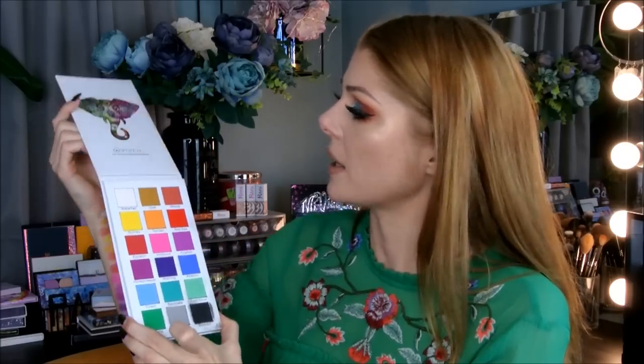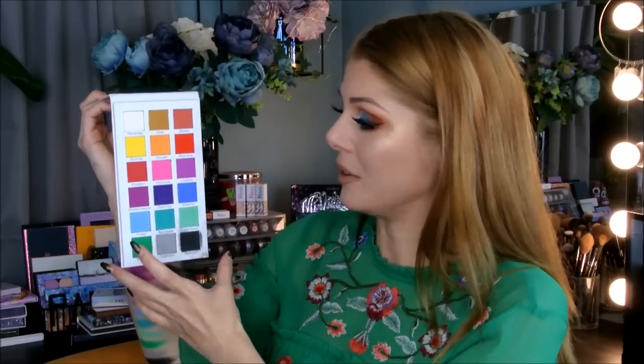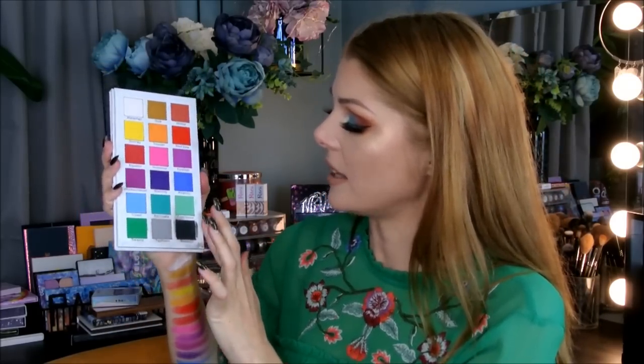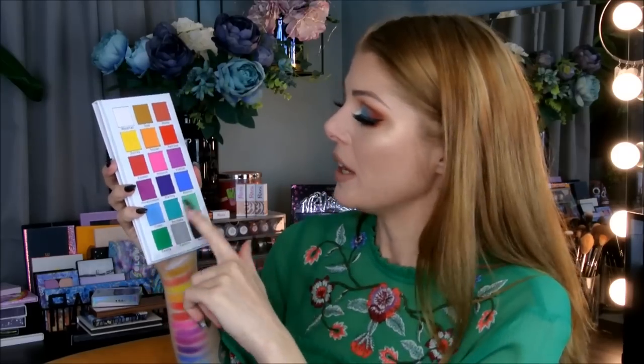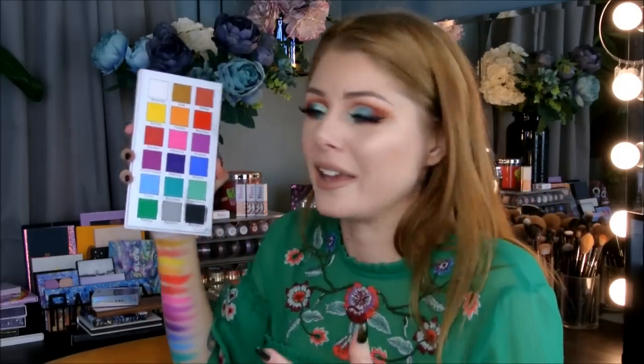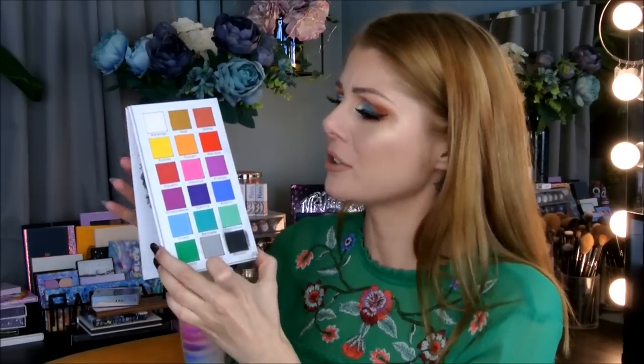I would also say that the packaging, even though it's nice and I love that it's long like this with square pans — I love everything about it — but it is not a glossy finish. It's like the Jacqueline palette, so it will get dirty around the pans. I wish it was more glossy, but it's a small brand and I think this is like their second eyeshadow palette.